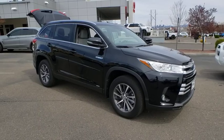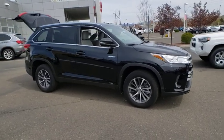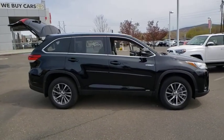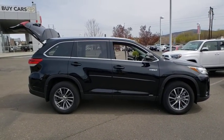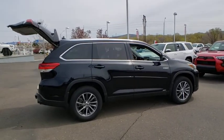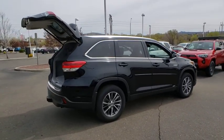Come test drive a 2019 Toyota Highlander Hybrid. The Highlander Hybrid is equipped with a standard 3.3 liter V6, 270 horsepower hybrid engine that achieves 27 mpg in the city and 25 mpg on the highway.